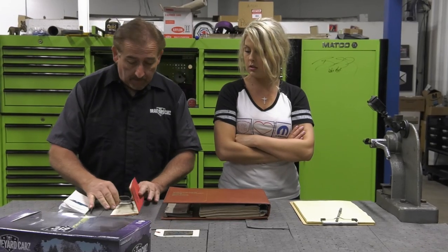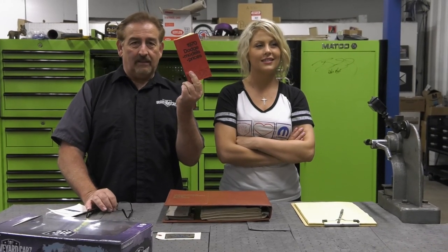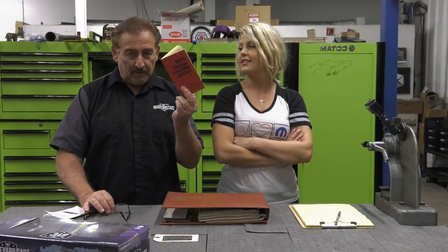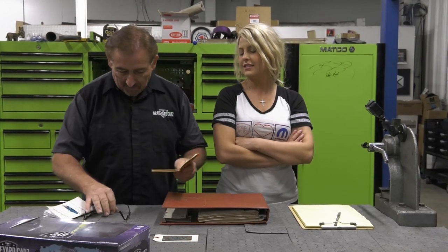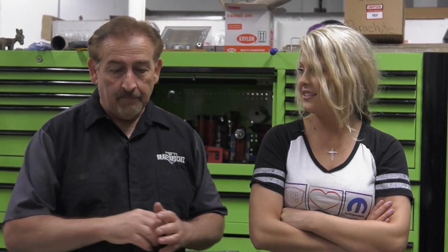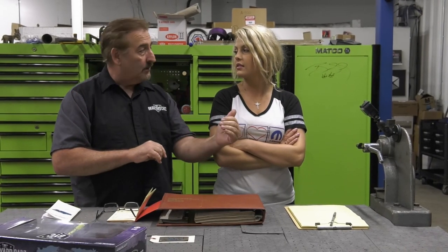We also have a replica of the original 1970 Dodge Salesman's book — the thing they kept in their pocket when people walked onto the lot. And I have a decoder book over here. We're going to start by reading the fender tag; she's going to write down the MSRP, all the options, and then we're going to total it out at the end.